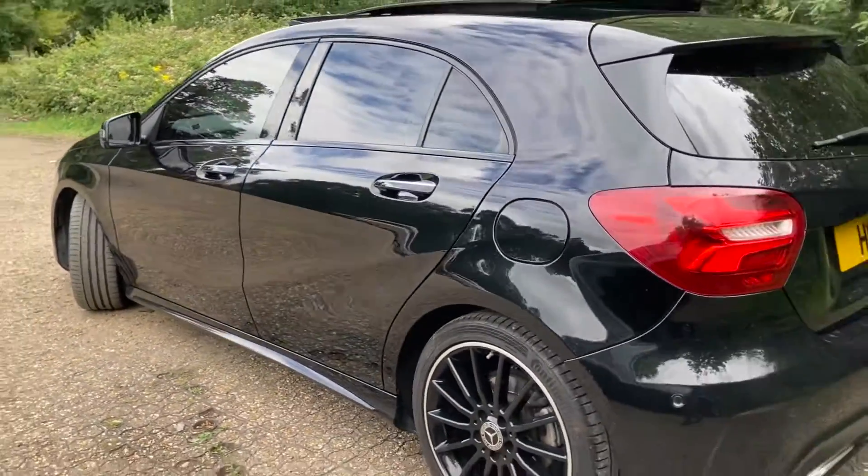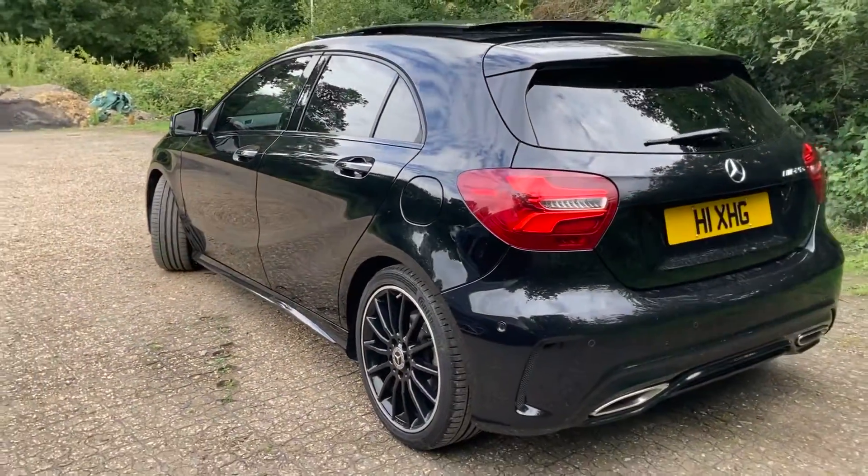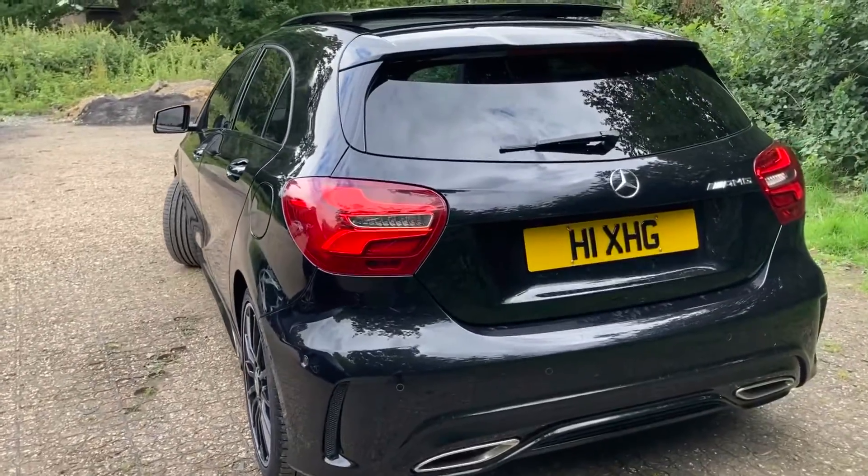It's done 40,000 miles. So, here's the original blue plate.